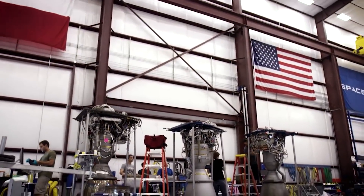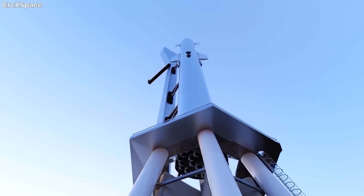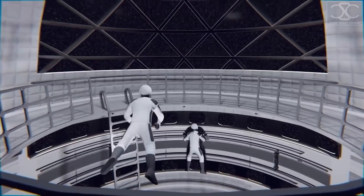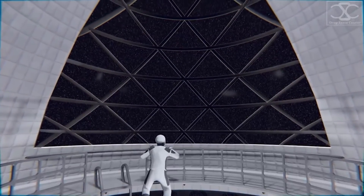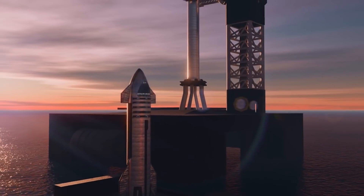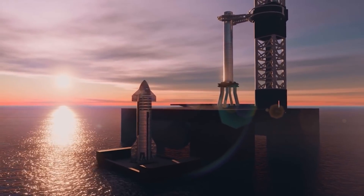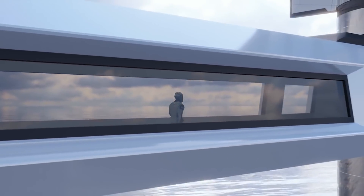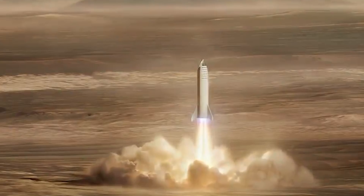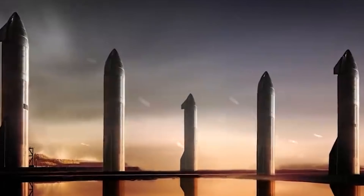Raptor is a next-generation liquid rocket engine developed by SpaceX to power the company's interplanetary transport system, aiming to establish an operational cargo and crew architecture for missions between Earth and Mars starting in the 2020s. The dimensions of SpaceX's interplanetary transport system are unprecedented in the history of spaceflight, calling for a payload mass to the surface of Mars in the range of 450 metric tons. SpaceX CEO and chief designer Elon Musk set his goals to Mars from the very beginnings of the company in 2002.